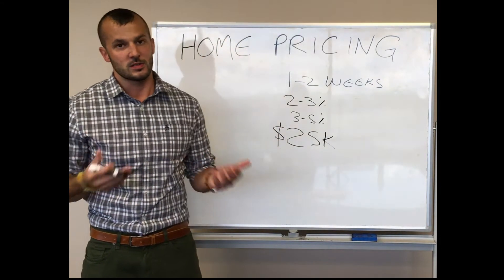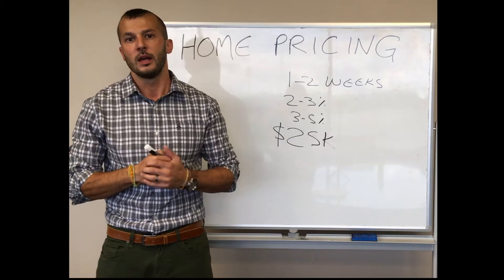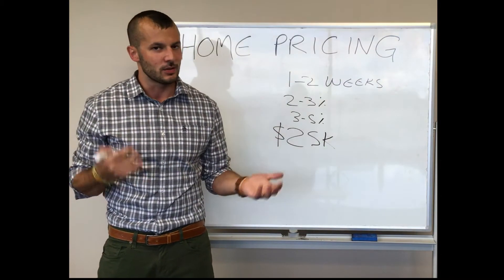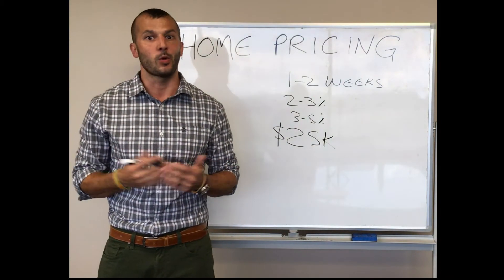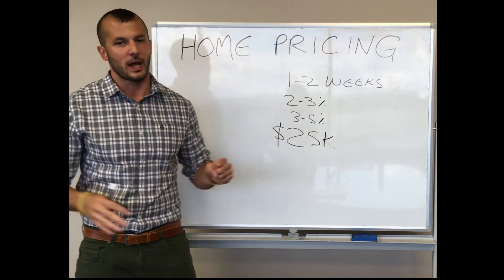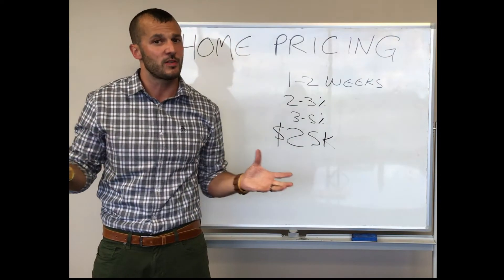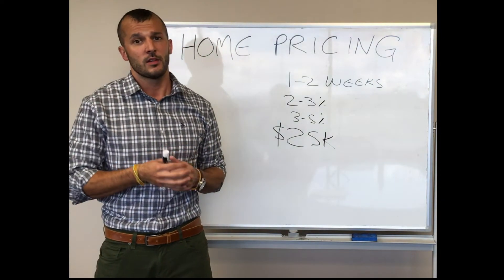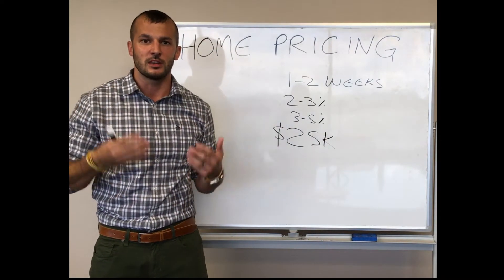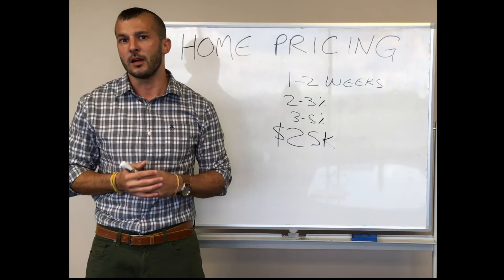Now these are all generalities, because there are other circumstances where maybe price isn't the issue. For example, we had a waterfront home that we sold not too long ago — that's always a specific type of property with a specific buyer. We had it on the market through the winter, which is not the ideal time to be selling waterfront — it's kind of like trying to sell a motorcycle in December. This particular home had some rough neighboring houses with cars in the yard and an iffy area, but it was waterfront, good value, and we were getting two to three showings a week for months.